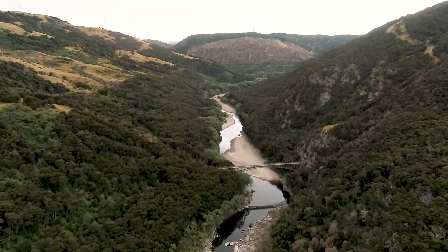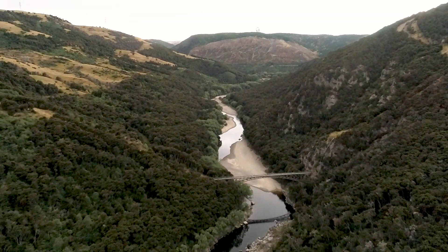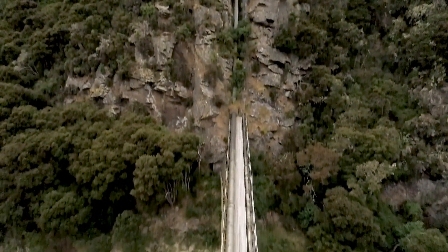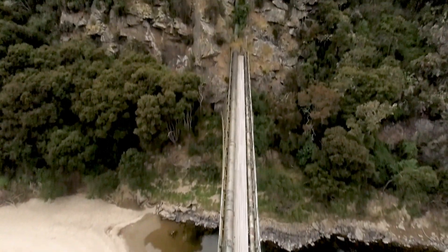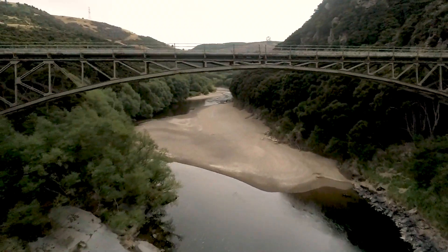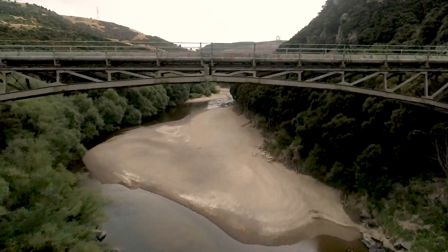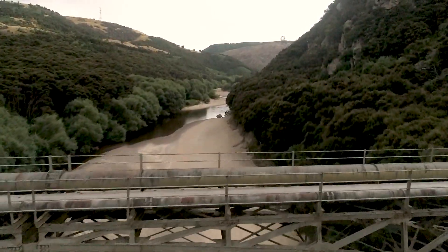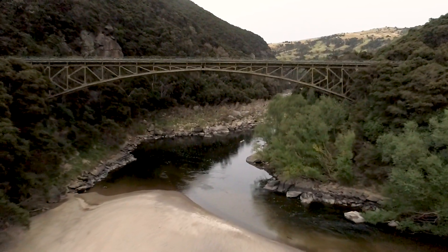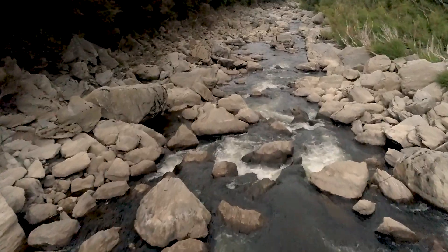The largest barrier is the Taieri River. Both pipelines cross the river in a remote part of the Taieri Gorge. Although the bridges are sound, it is the most vulnerable point in the system, with a natural slip at one end and a sheer bluff at the other. A catastrophe here would severely disrupt Dunedin's water supply.